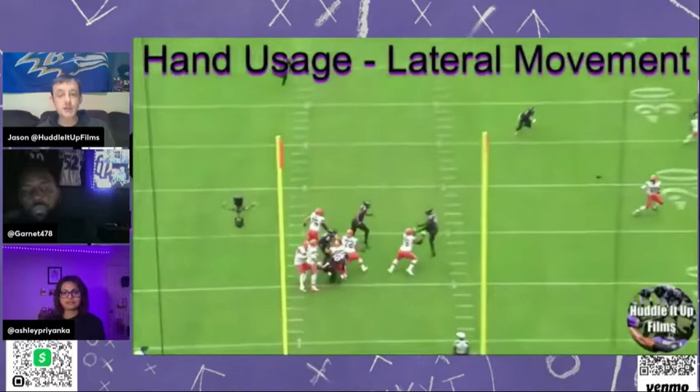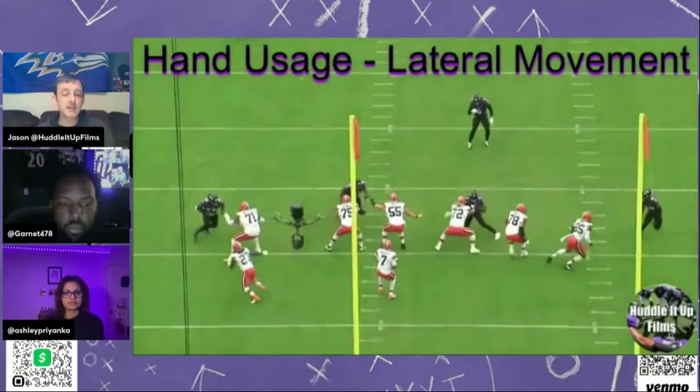Hand punch. Justin Houston's hand usage is just top, top tier.